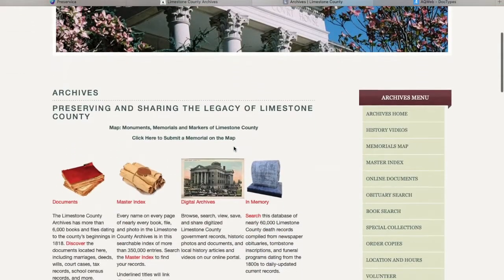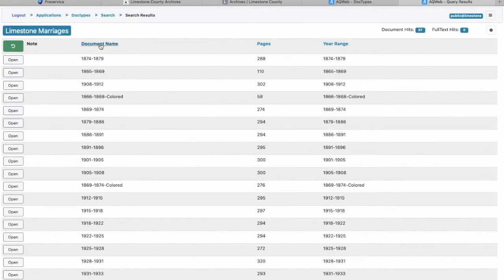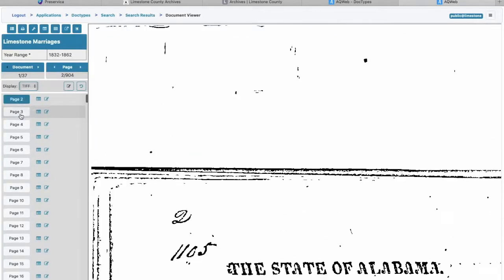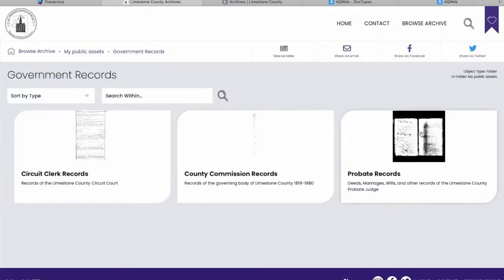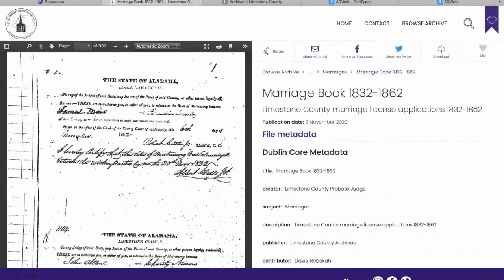The second priority is transitioning our government records, because that is our primary purpose — to preserve those Limestone County government records dating back to the county's founding in 1818. Those were already digitized from microfilm and available on our site, but it's a very complicated system that patrons have a hard time using. Being able to streamline those records — each page being its own TIFF file — into multi-page PDFs that I could pull into Starter means someone can open the whole book and just scroll right through the pages.